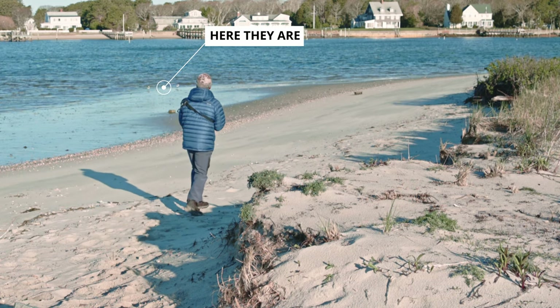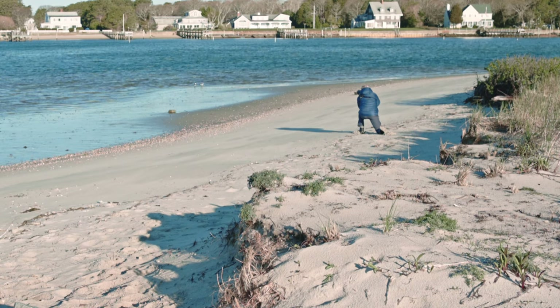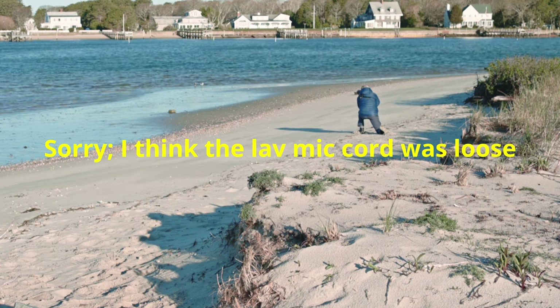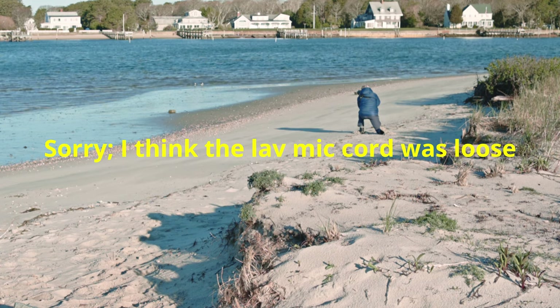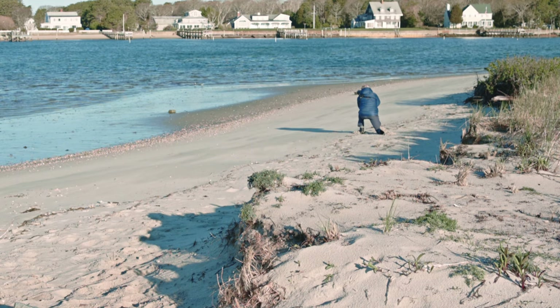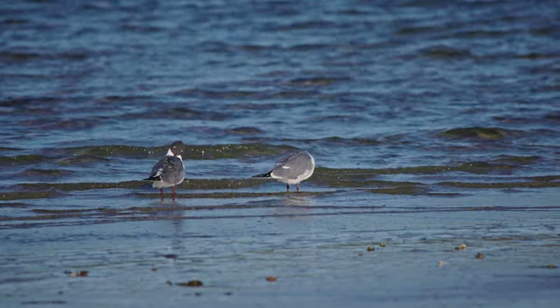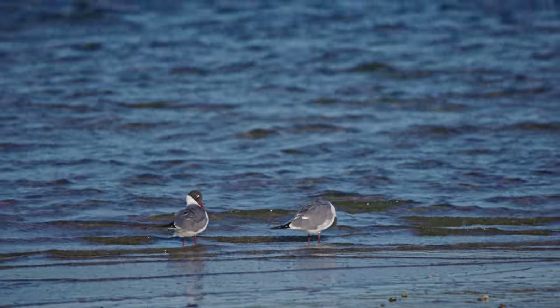They're walking away from me. Actually, I don't think they're mates — I think they're courting. This is recording — you can see the synchronized bobs and whatnot.